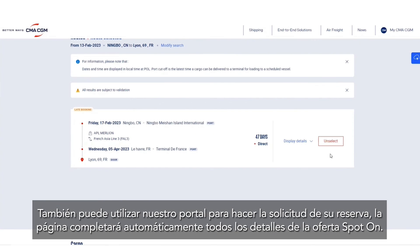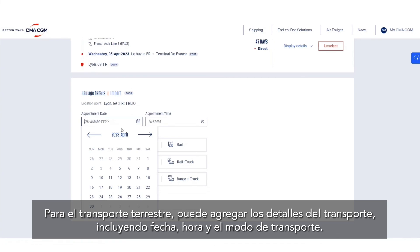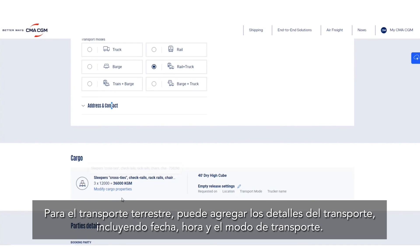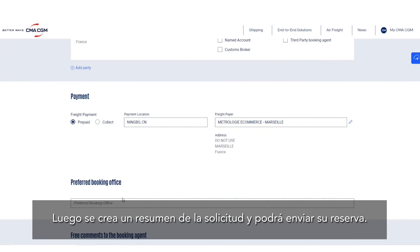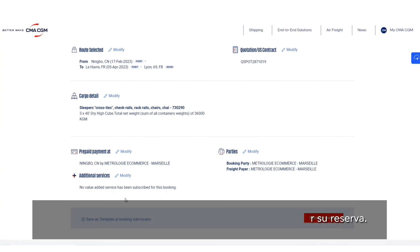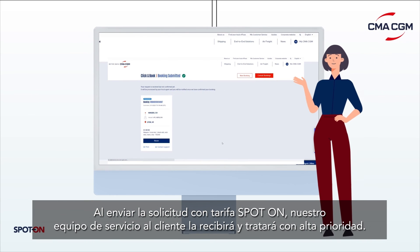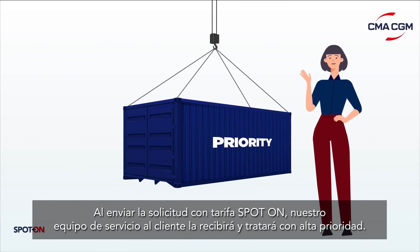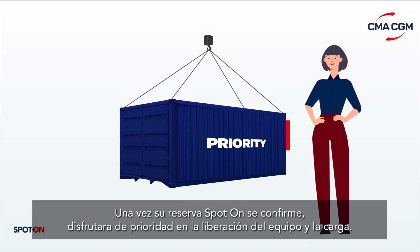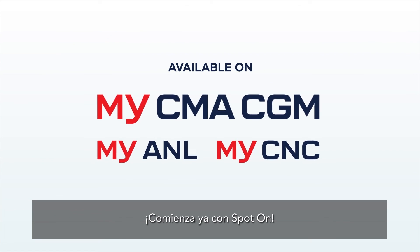The booking page will be automatically filled with all details from the Spot On offer. For the inland leg, you can add haulage details which include the date, time, and transport mode. The recap is then created and you'll be able to place your booking. Once confirmed, you will enjoy priority equipment release and loading. Start with Spot On.